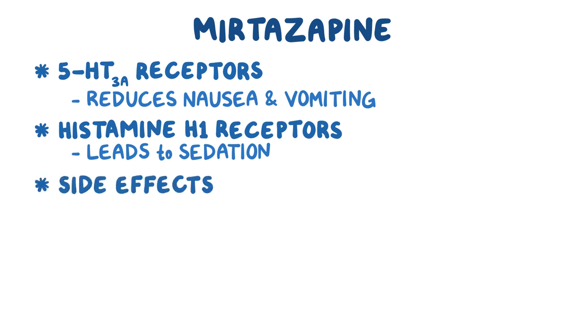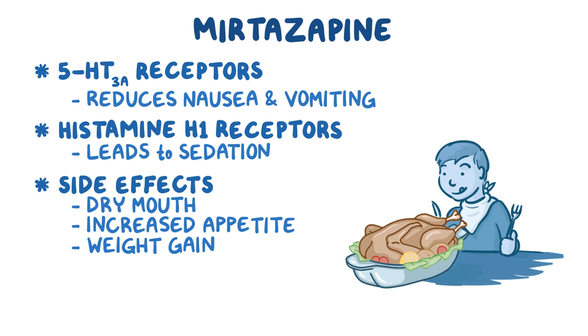Other common side effects of mirtazapine include dry mouth, increased appetite, and weight gain, which may be helpful for anorexic individuals.